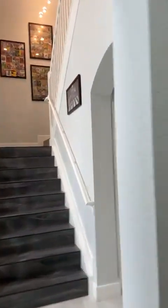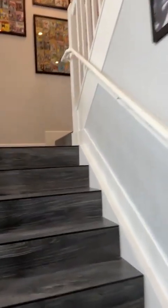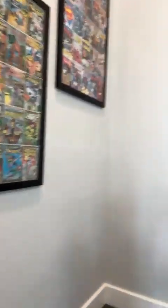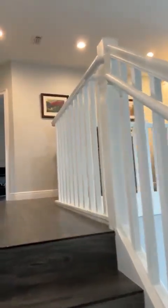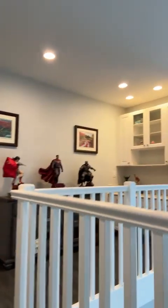As we walk up the stairs, tile floor that looks like wood — everything in the house done with top-notch quality. As we come around the corner, you'll notice that up here on the landing you've got a built-in office space.